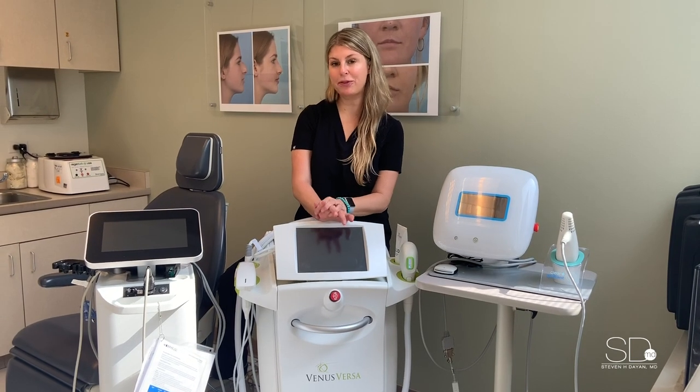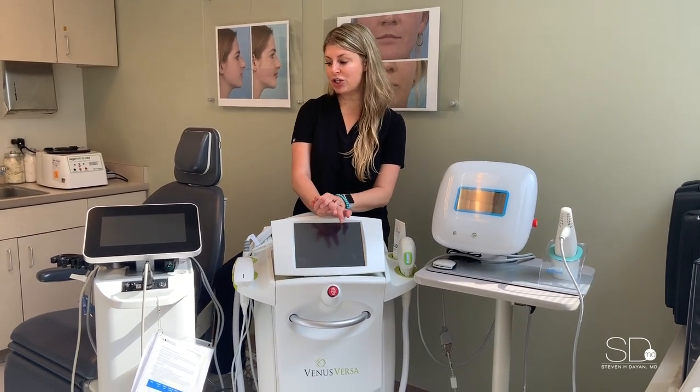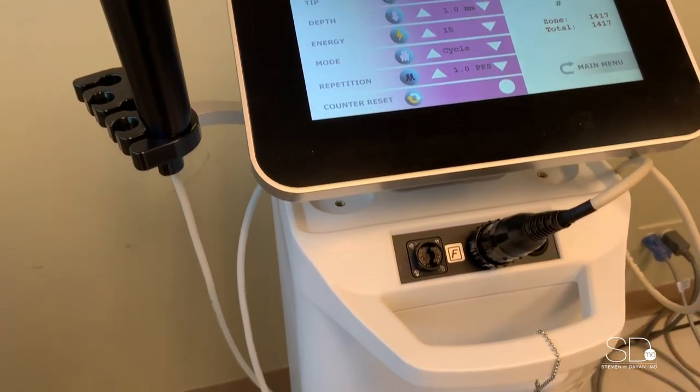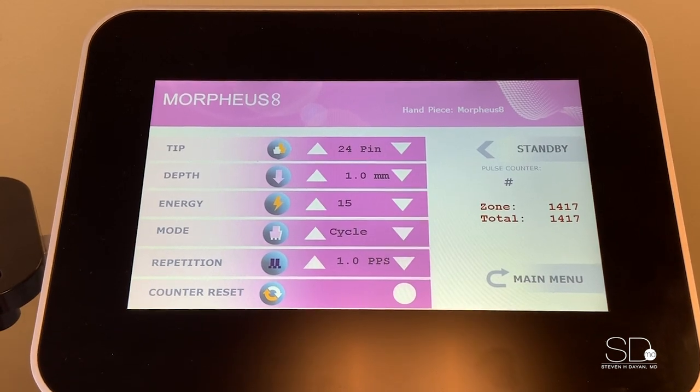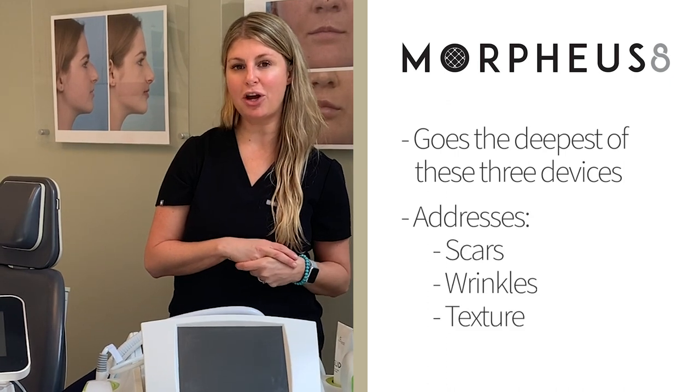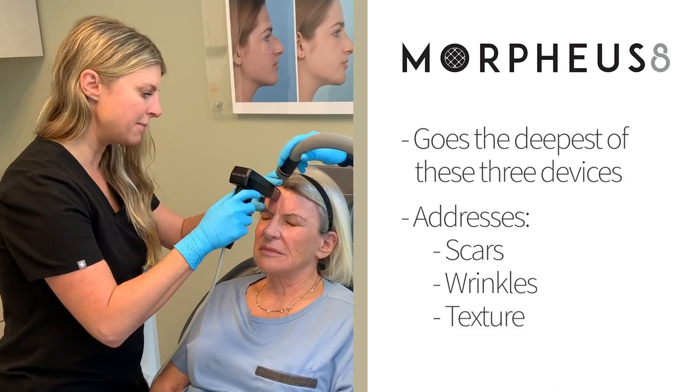Finally, we're going to talk about the Morpheus 8, which is our most aggressive treatment in the resurfacing radio frequency combination. We have the option to go a little bit deeper with the microneedling aspect of it to address deeper scars, wrinkling, and texture.